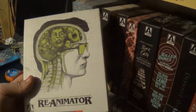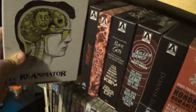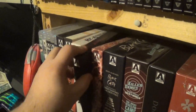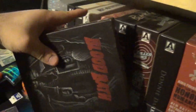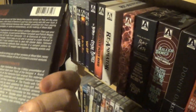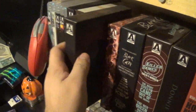Then we have Re-Animator — this was a great release as well. I really enjoyed this. I watched it for the first time when this was released — that was the first time I ever saw Re-Animator. Then we have Bloodbath — this is one of Arrow's early boxes, and their early boxes weren't the best. I actually couldn't stand this movie; I watched all three versions of it that came on this edition and I didn't care for them.